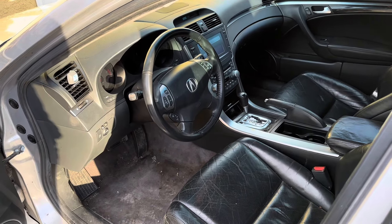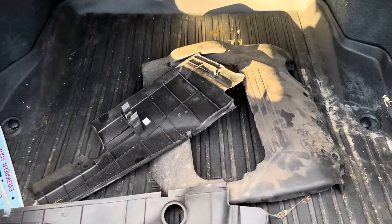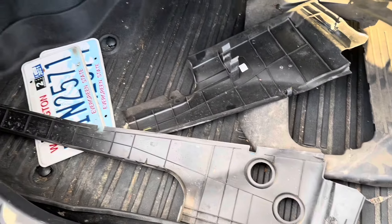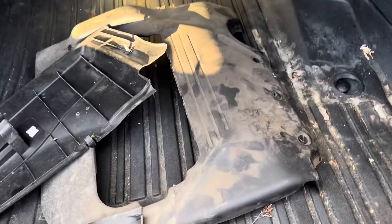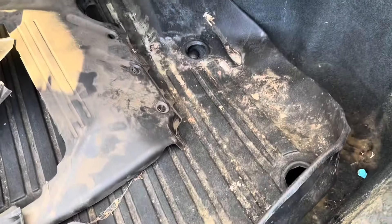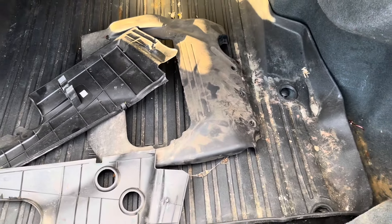I'm excited to turn it around and make this video for you guys. These are all the plastic pieces for the engine bay — they're in here and I'll go ahead and put them in. There's a plastic cover right here, it's pretty dirty. It almost looks like there's mold on it, which I wouldn't doubt — there is mold in this car, so I definitely have to clean it really well and disinfect it.